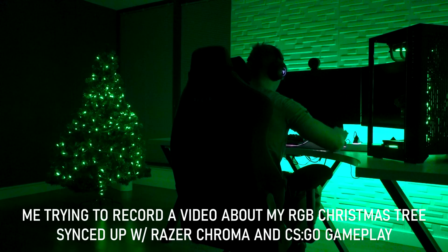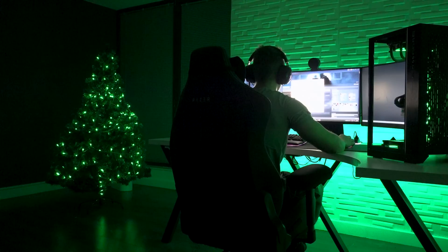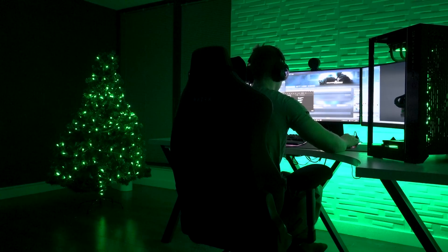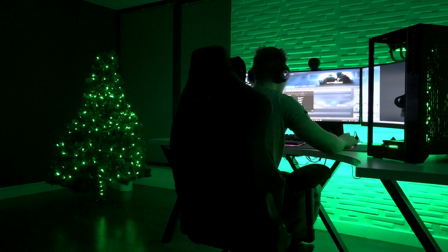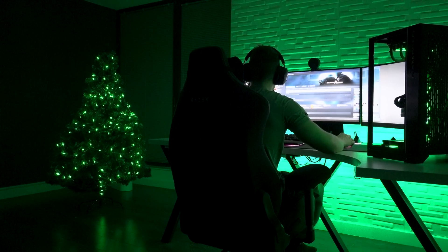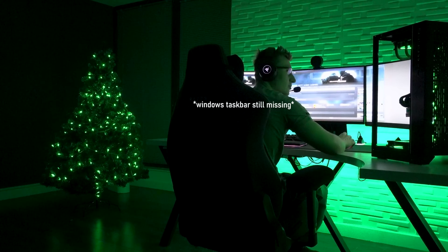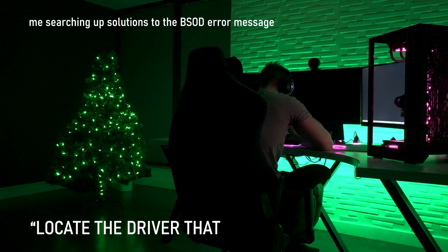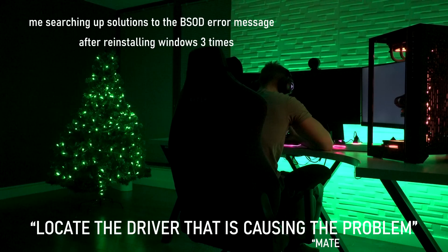Oh, it's bugged out, it's bugged out, dude. My mouse — I can't click. Are you kidding me? Where's my game gone? Where's my taskbar gone? My taskbar is gone. It's disappeared. I can't do anything. And it blue screened. It's the same one. Locate the driver that is causing the problem. You're funny.